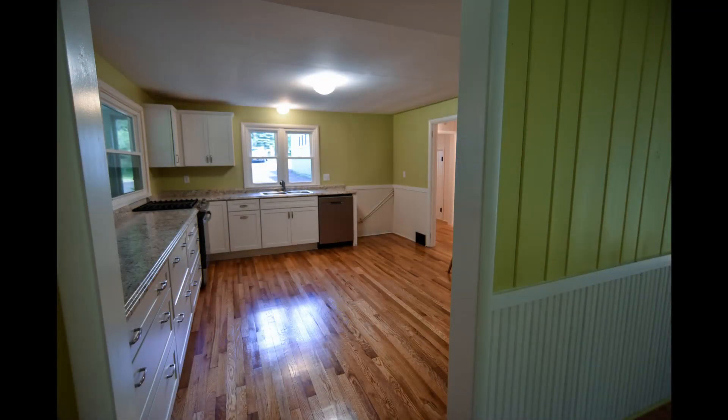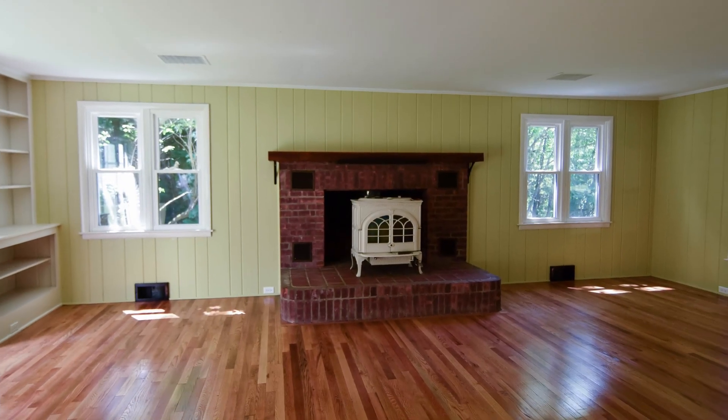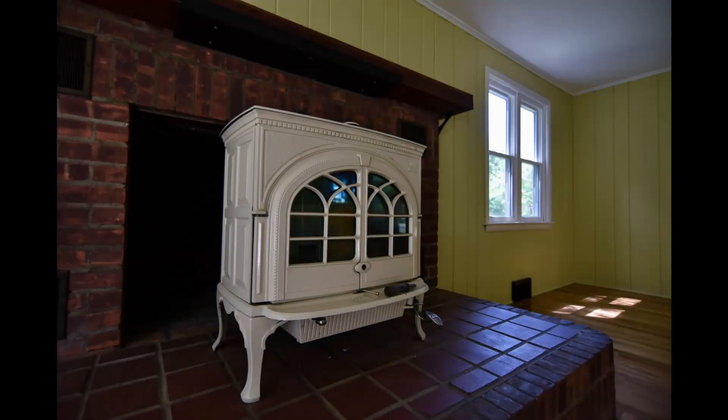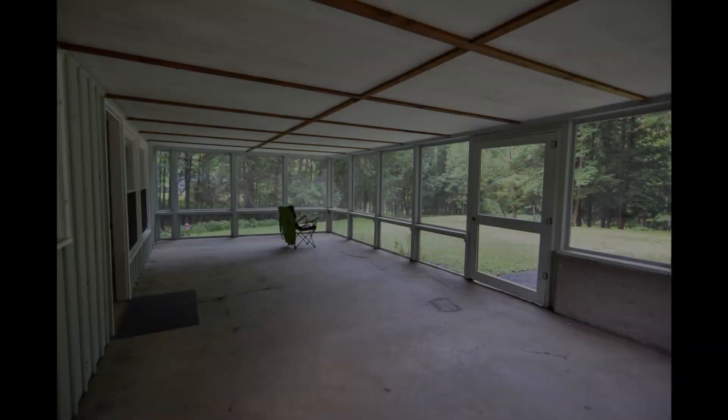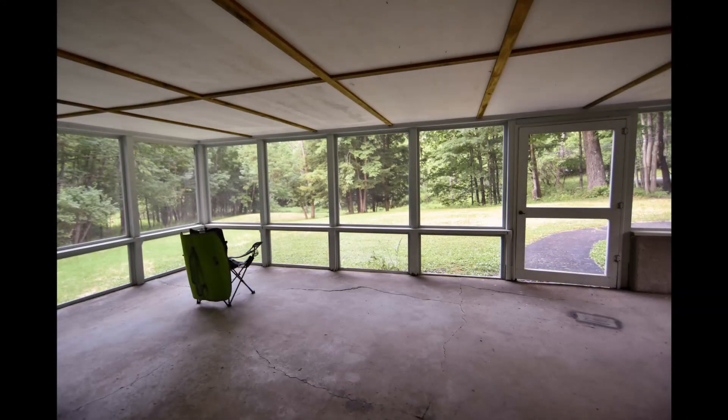Near the kitchen are a convenient half bath and a large living room with an original brick fireplace and hearth stove. With both east and west-facing windows, the living room is filled with natural light and sure to be a cozy gathering spot year-round. During the warmer months, there's no better place for entertaining than the connected sunroom with its floor-to-ceiling screens allowing stunning views and soothing breezes.